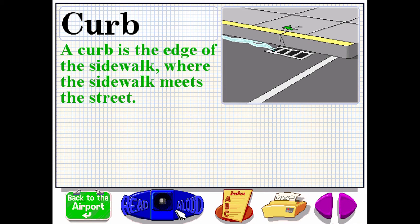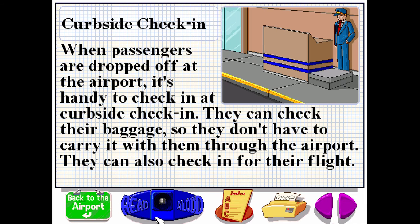A curb is the edge of the sidewalk, where the sidewalk meets the street. When passengers are dropped off at the airport, it's handy to check in at curbside check-in. They can check their baggage so they don't have to carry it with them through the airport. They can also check in for their flight.